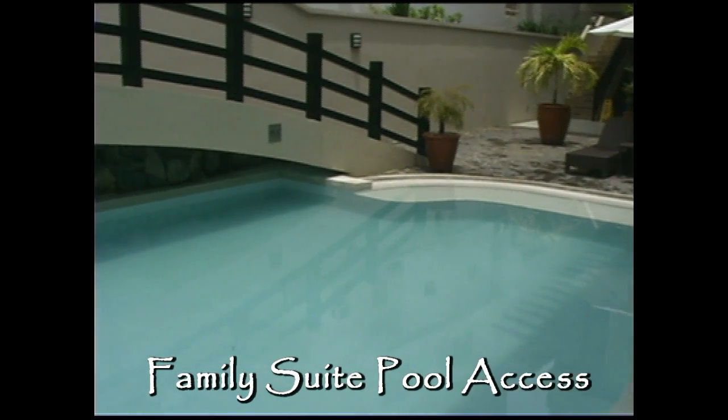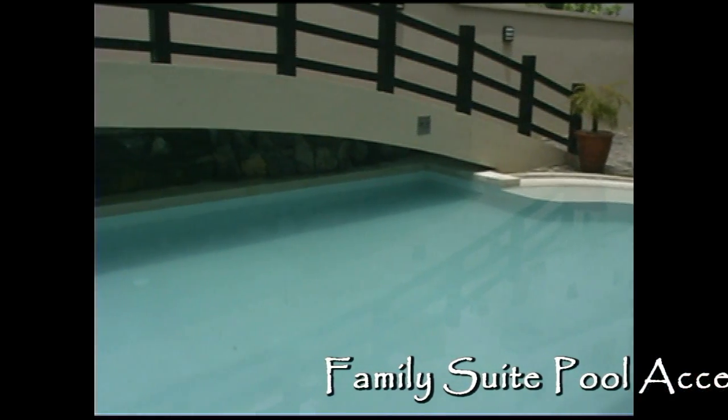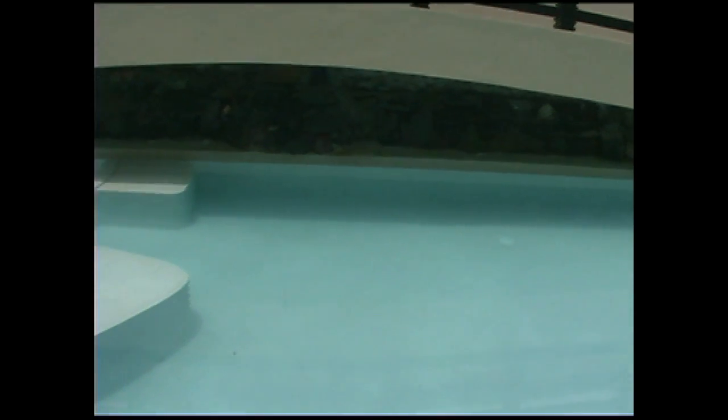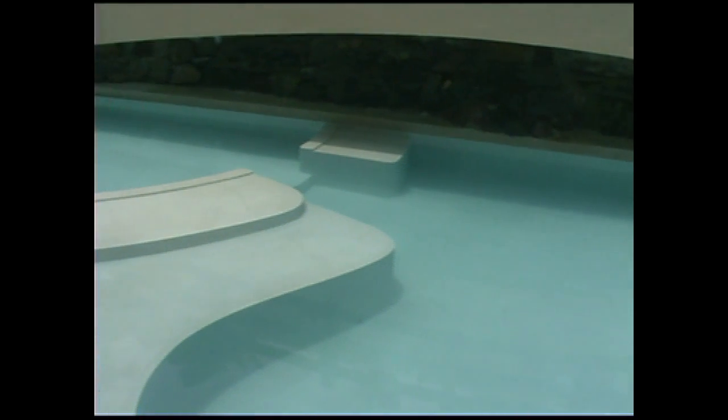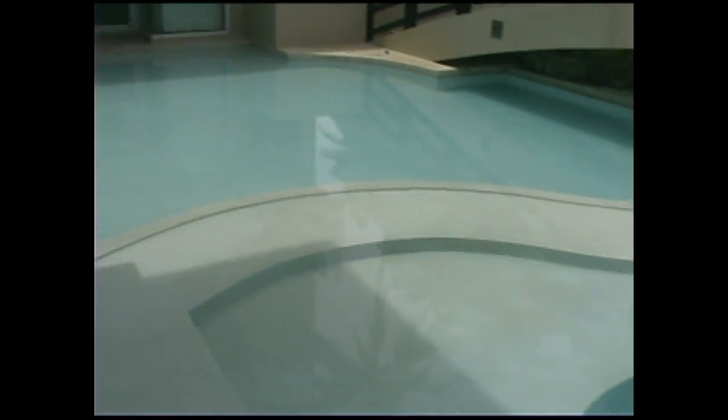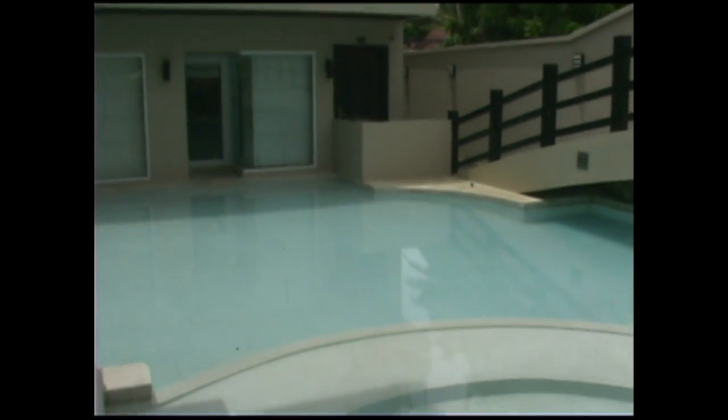Here you see the pool. The bridge that you see going above the pool will also take you to the main road. Or if you're coming from the back area of the resort, you can cross over the pool and go straight to the beachfront.